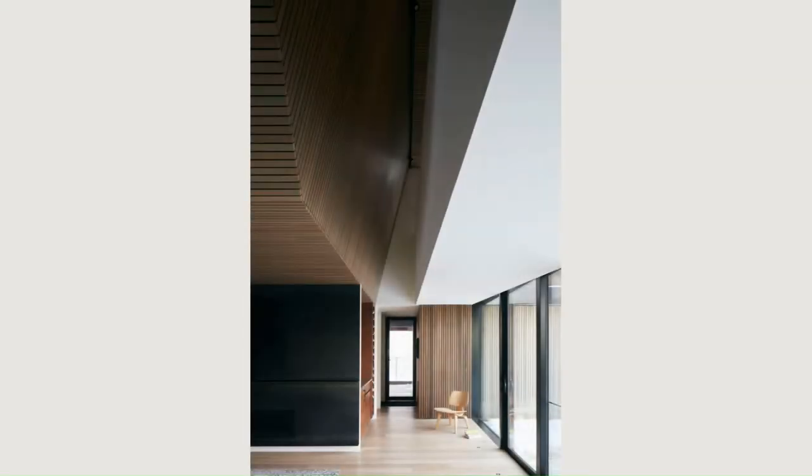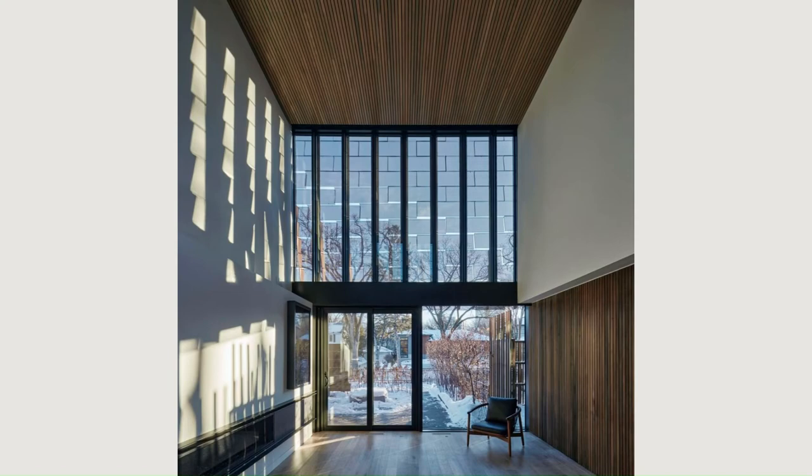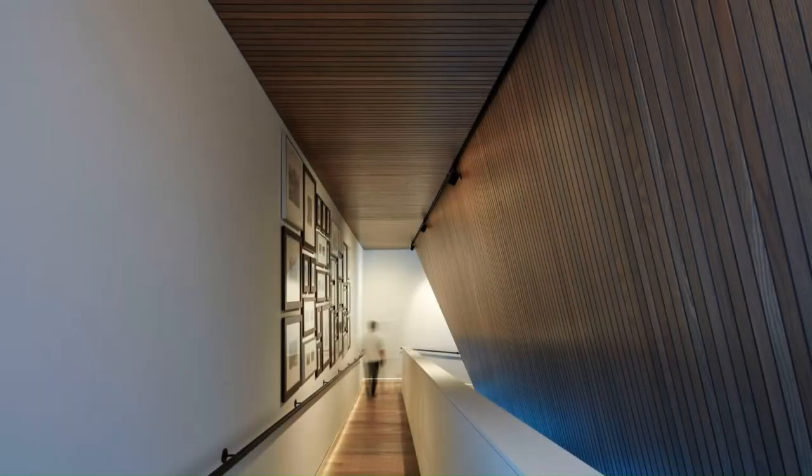Vale House is arranged on a loose nine-square grid organized around a central courtyard. The residence is configured as a series of free-flowing open living spaces — living, family, dining, kitchen, circulation — framed by solid utility blocks.